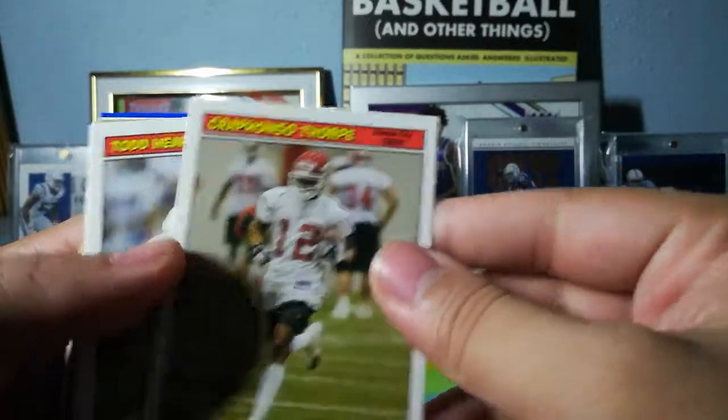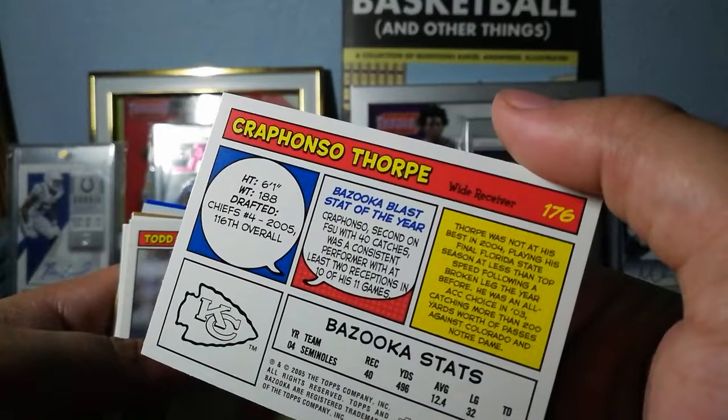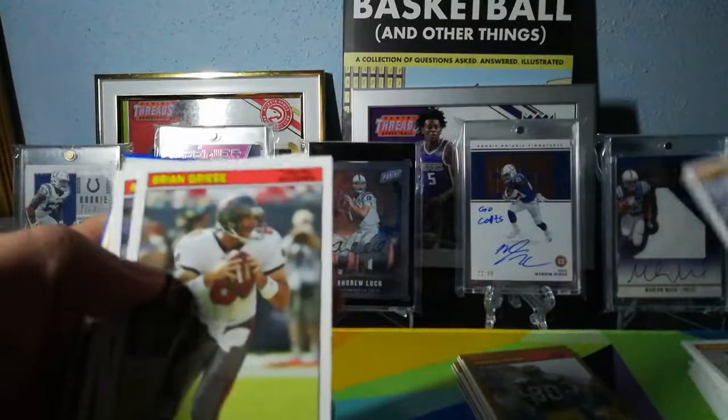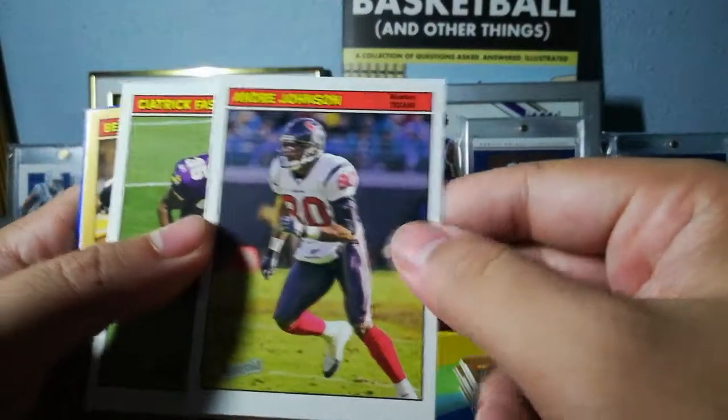Krappenhaus — I'm sorry, Mr. Thorpe, I have no idea how to pronounce your name. Todd Heap, Brian Greise, the man the myth the legend — Andre Johnson.